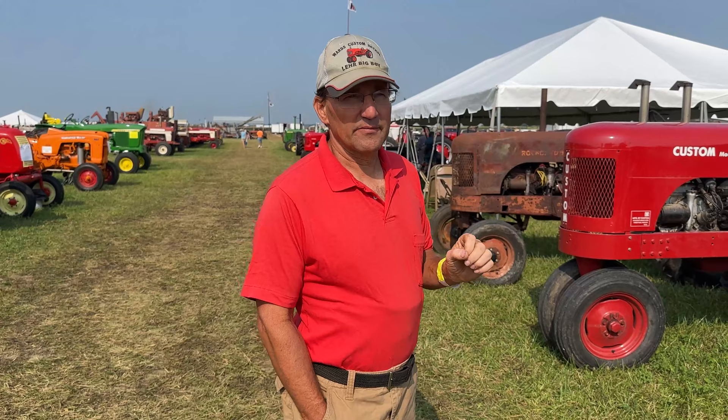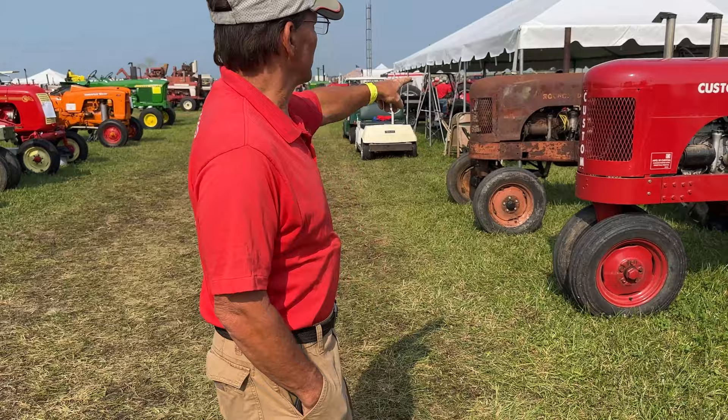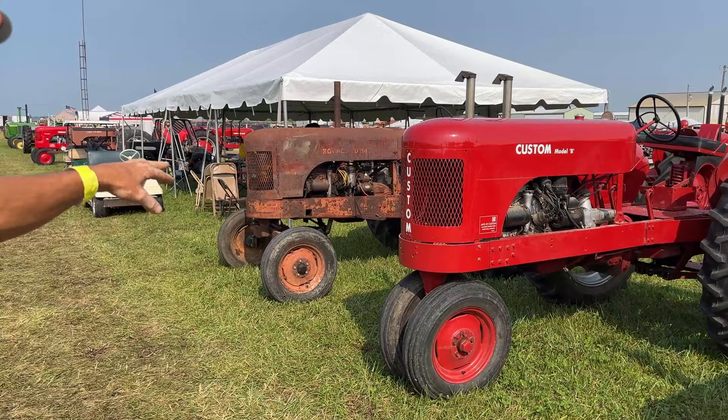This one is called an HR. They made another one at the same time called an ER that had the bigger six-cylinder motor — the 250. And this is called a Rock-all, but that's the same thing as an EW. It's got the 250 on it. The block is about two inches longer.